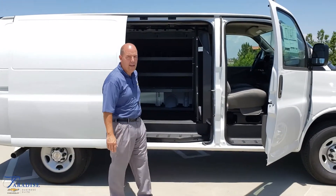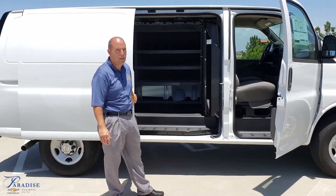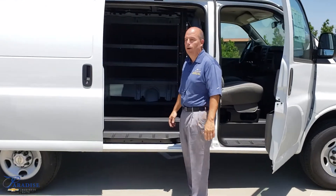This van here has the sliding side door; there are some with the barn style doors. It is a choice that you may want to pick. If you order them, you get to order it the way you want.